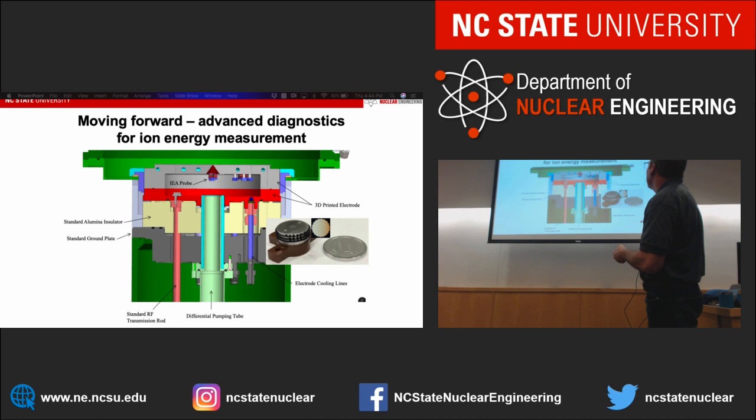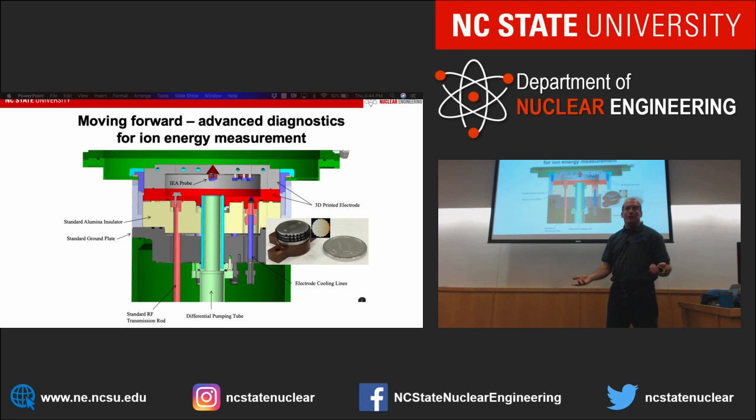We also built a retarding field energy analyzer with Tokyo Electron — scaled relative to one yen rather than a quarter, but about the same size. Ions come into this device, you bias plates at different potentials, and you measure the ion energy distribution functions. We actually embedded this in a manufacturing system so they could do measurements while etching silicon.